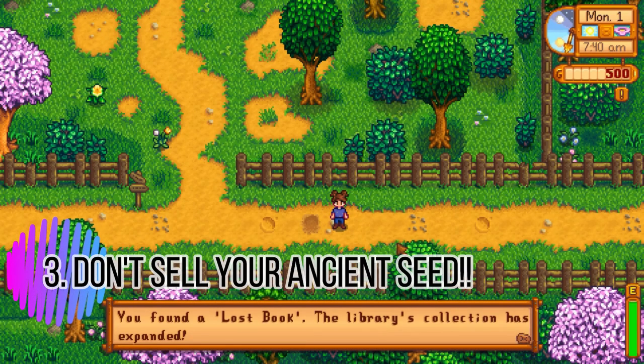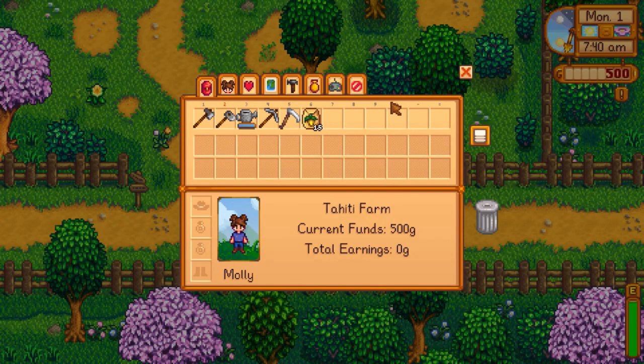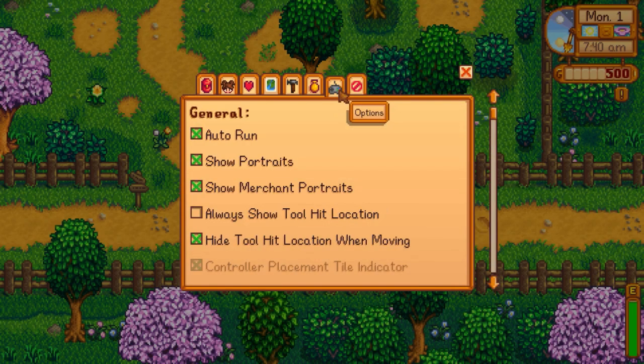You can find ancient seeds in these artifact spots, which you can bring to the museum and it will give you a rare recipe.